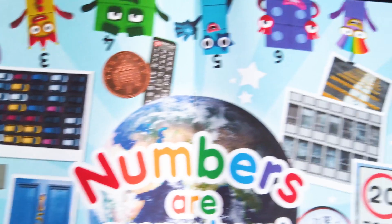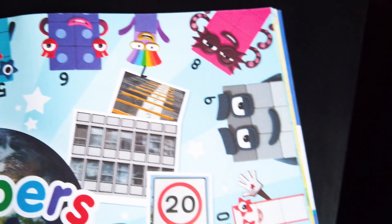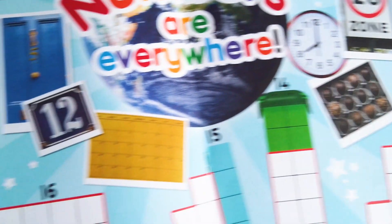Numbers are everywhere! In this video, we are going to do two activities! Get ready!